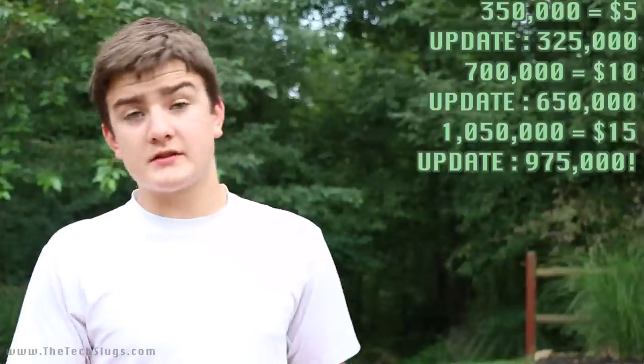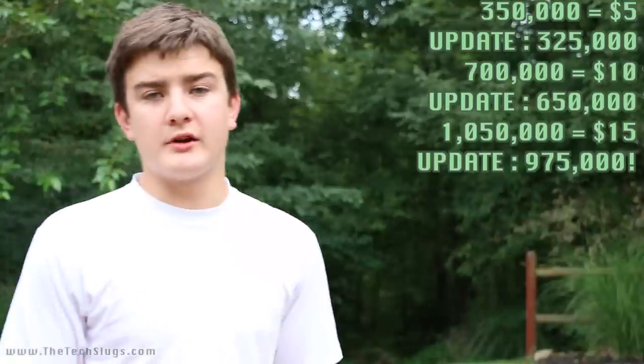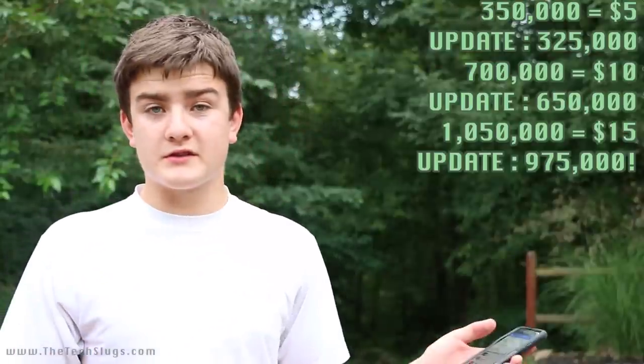This is going to be changing soon. The developer has told me it's going to be 325,000 points for a $5 gift card and 975,000 for a $15 gift card — so that's a plus. We'll talk more about these values after we get into how you earn points.